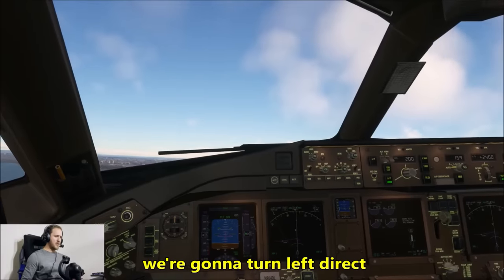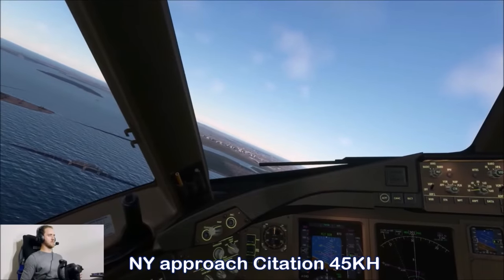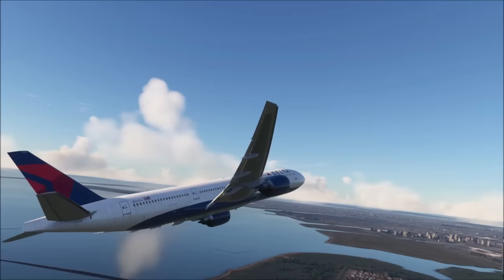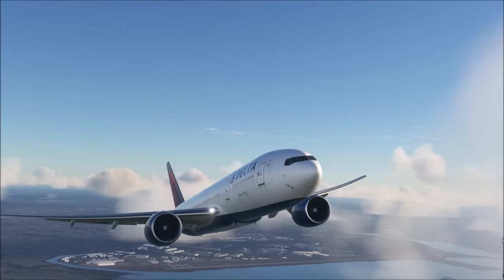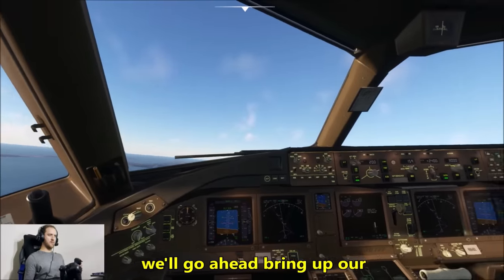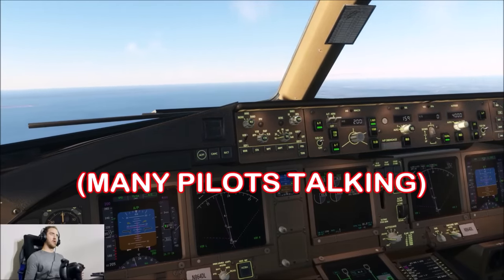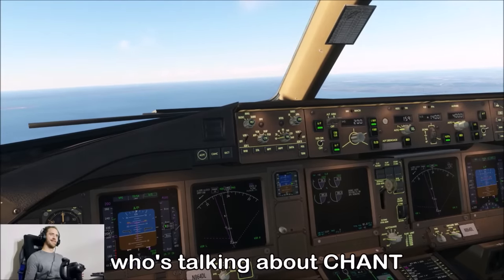Vista 7014, we're going to turn left direct SCORE at this time. New York approach, Citation 45 Kilo with you at 10,000 on the Corey for arrival. We turn direct SCORE and bring up the first notch of flaps. 45 Kilo with you at 10,000. Then 220 at 1,400. Oh my gosh — that was five airplanes at once. Chaos.